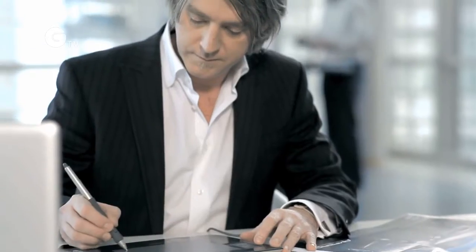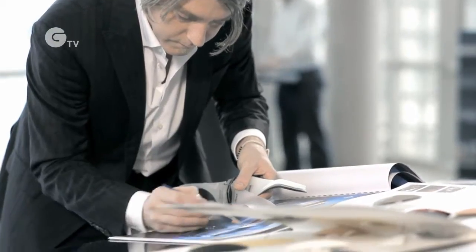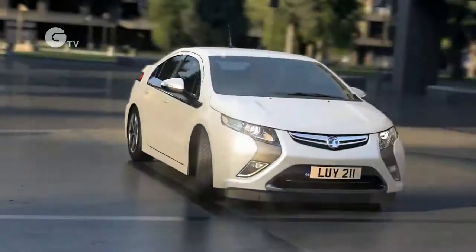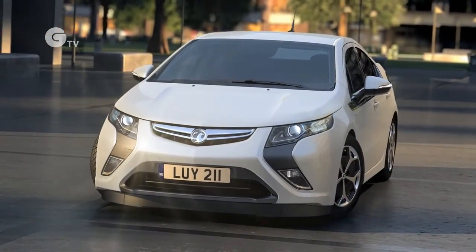I'm Malcolm Ward, Director of Exterior Design at Vauxhall and responsible for the design of the new Ampera. Here's the proof that environmentally friendly cars can also be excitingly attractive. Thanks to its sleek and precisely sculptured design, the Ampera is making a clear statement. This is no ordinary car. This is a revolution.